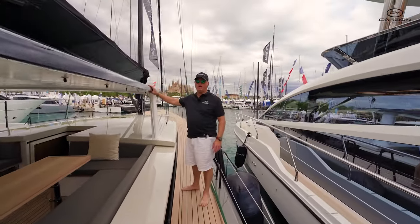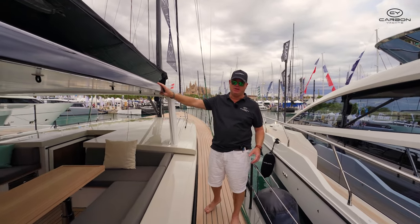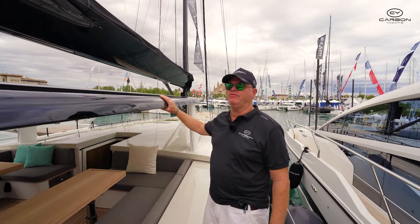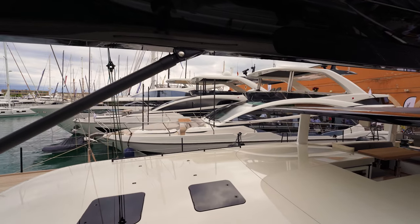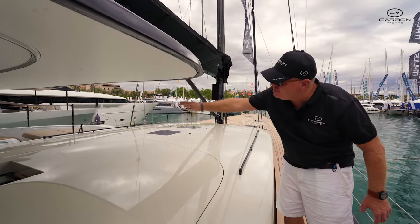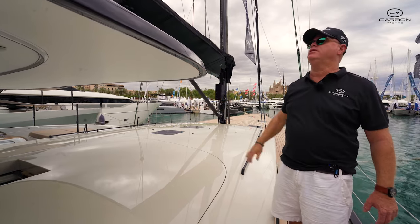Like all Y Yachts, everything's constructed of carbon fibre, including the T-top here, the hull, and the deck — the whole construction of the boat is fully carbon fibre. There's a groove here in the deck where a dodger can come up to the cabin on the T-top.